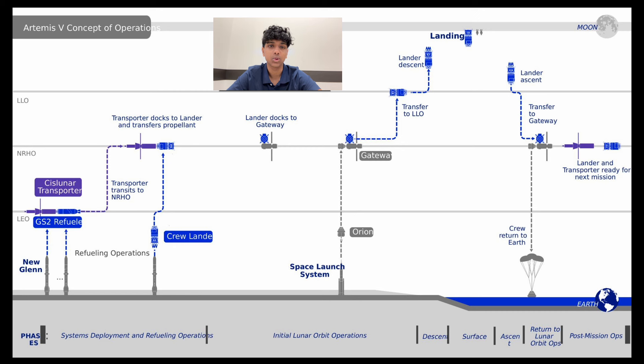At Gateway, the crew will re-dock and come back to Earth. Blue Moon HLS and the Cislunar Transporter will also come back to Earth and be reusable for future missions.